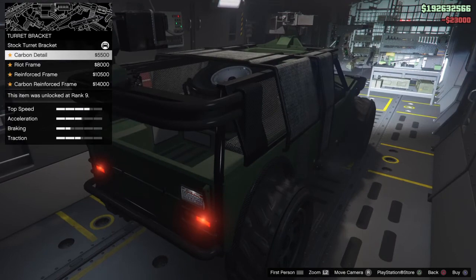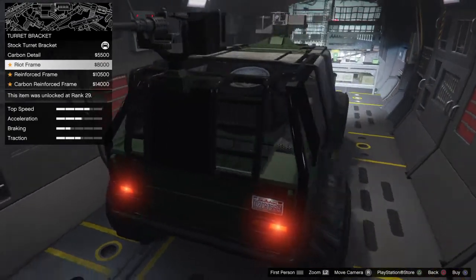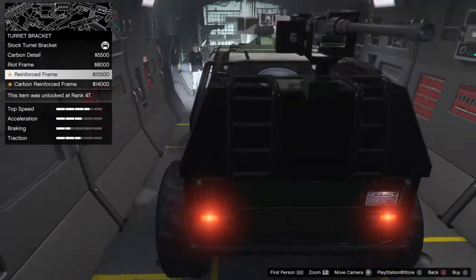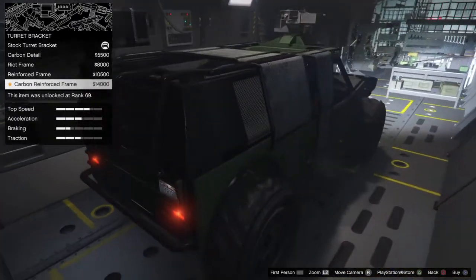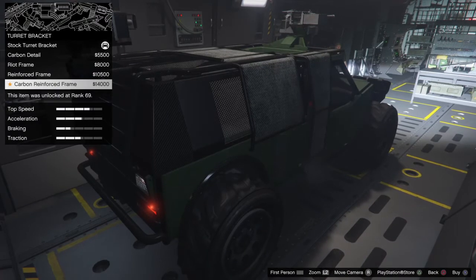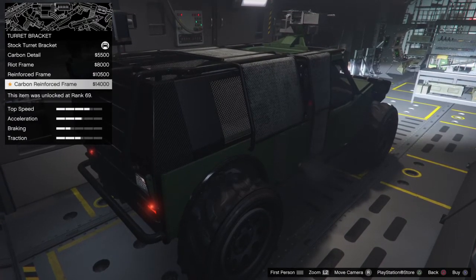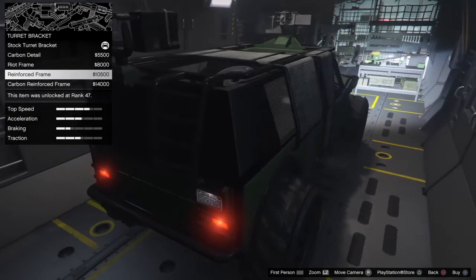For the turret bracket, we've got carbon detail, the riot frame, reinforced frame which protects the back, and carbon reinforced. The carbon reinforced is the most expensive at $14,000. We'll go with the reinforced frame.